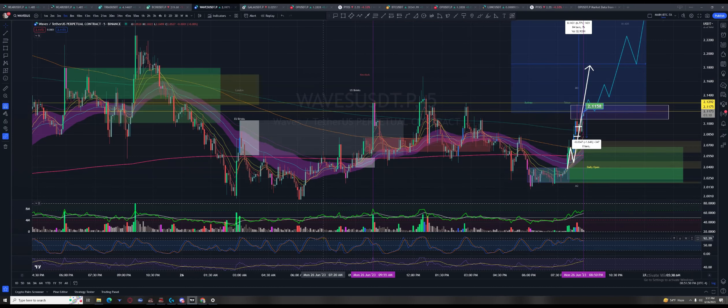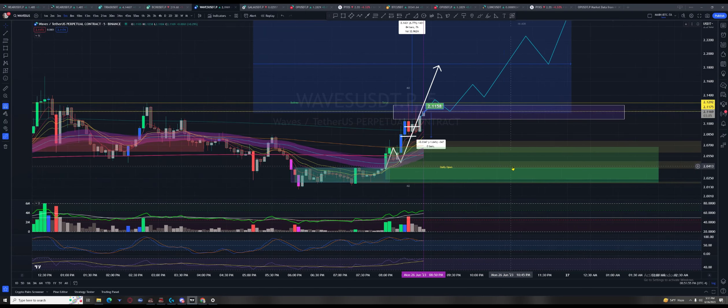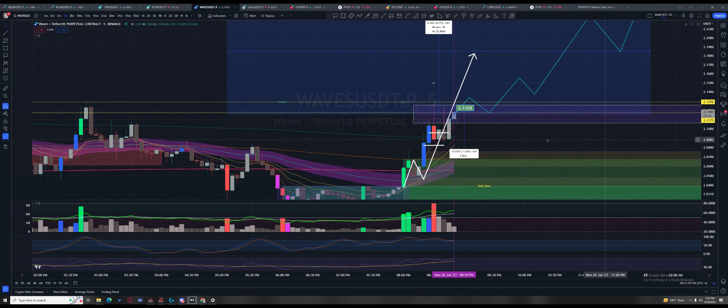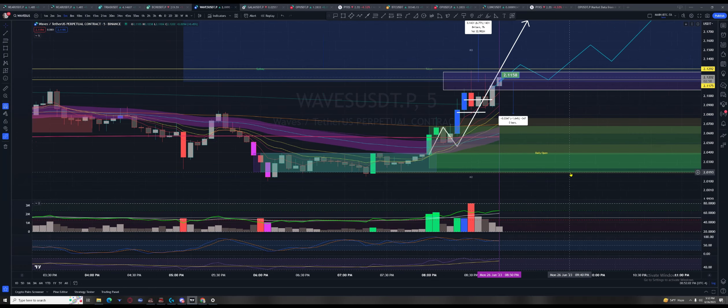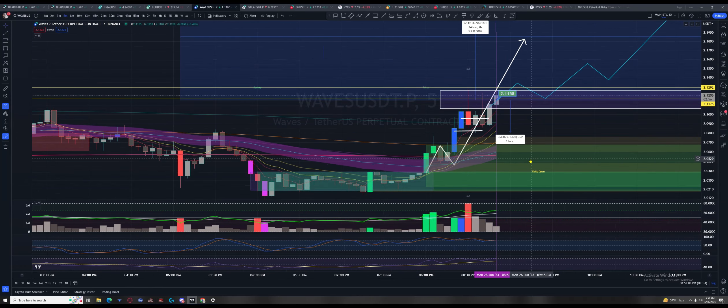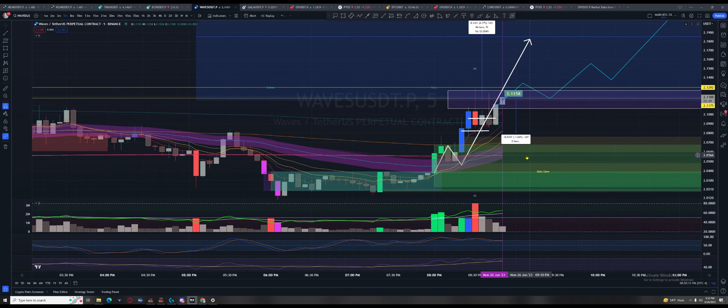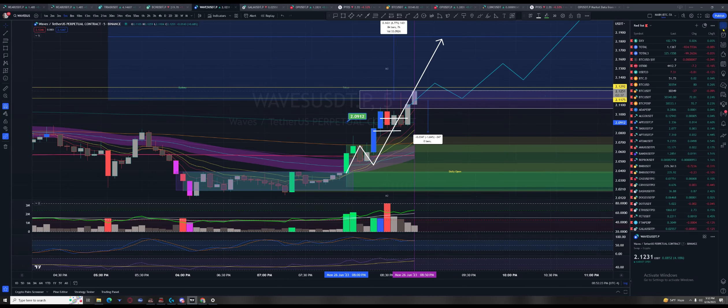Over here, price barely goes down — it doesn't even go down there. Oh bruv — I hope Tino's group is looking at this chart right now. From across the pond buddy, cheers — I hope you guys are hitting it. This thing is spot on.